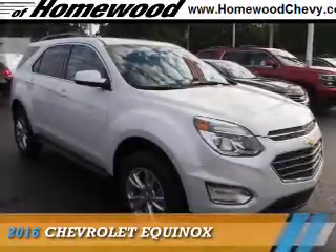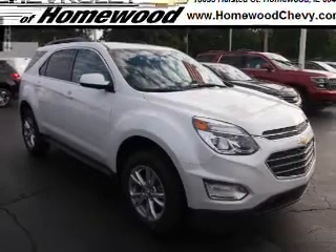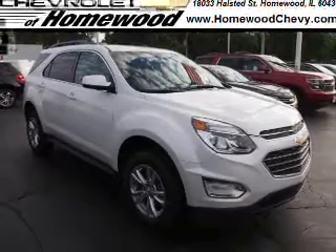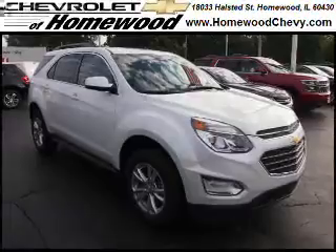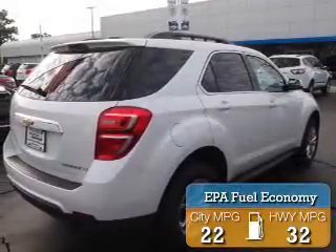Presenting the 2016 Chevrolet Equinox. It's powered by front-wheel drive, a 2.4-liter, 4-cylinder engine, and an automatic transmission. Great fuel efficiency saves you money by requiring fewer trips to the gas station.